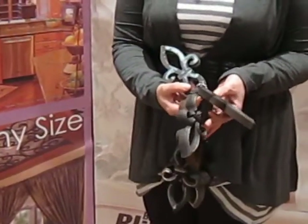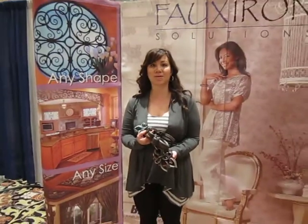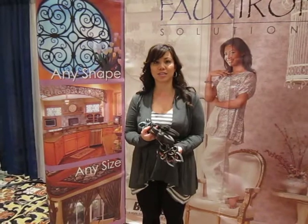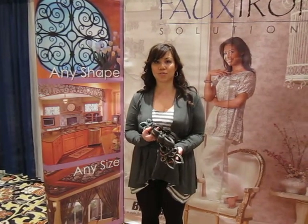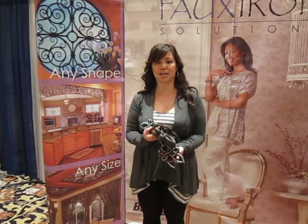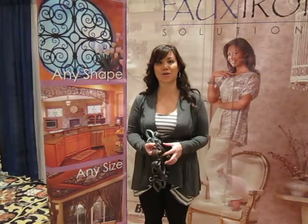So if you'd like to call us for a complimentary at-home consultation, we'd love to show you the other options that we have — faux iron solutions, not just blinds. You can reach us at 416-243-0007 and we'll bring the samples with us so you can see how you can add those embellishments to your home.